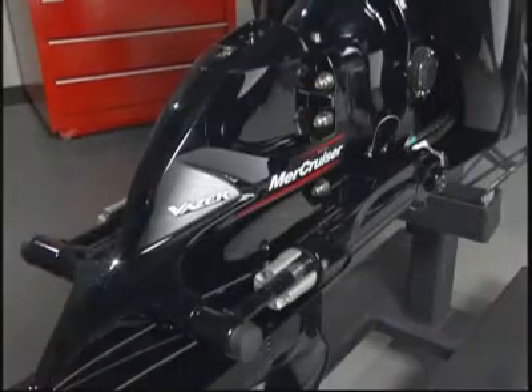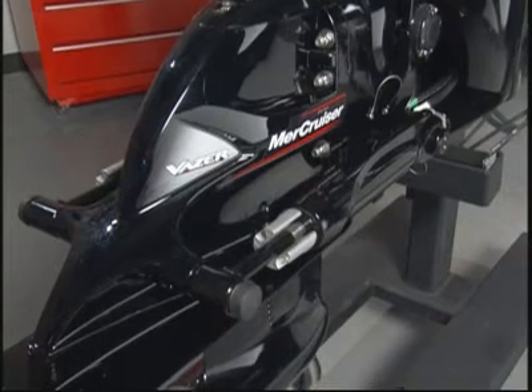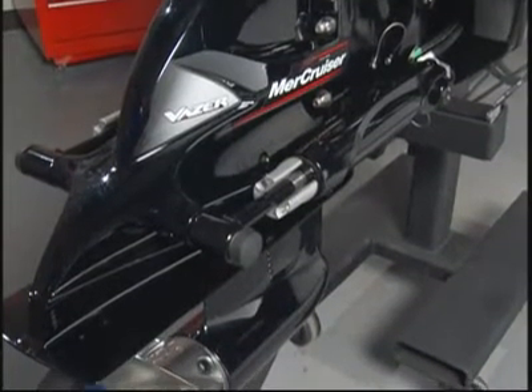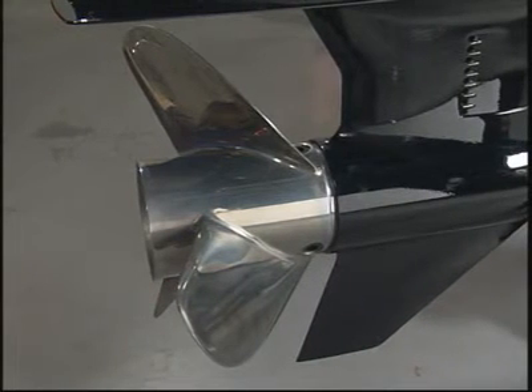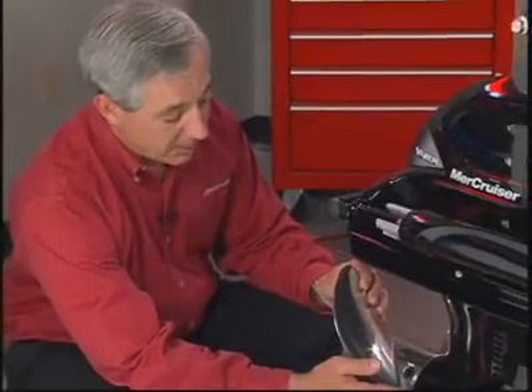If that gear case looks familiar to you, it's very similar to Alpha, and it has all those proven Alpha features. It has an integrated speedometer pickup, a floppy vane water pump, and it handles up to a 15 inch diameter propeller, which allows us to propel larger, heavier boats — particularly pontoons — really well. This is a four and three quarter inch diameter gear case.